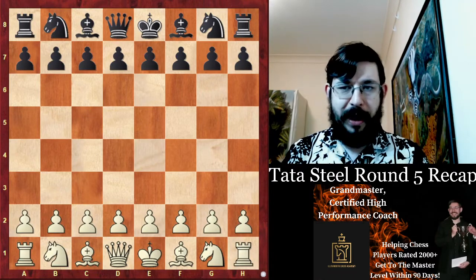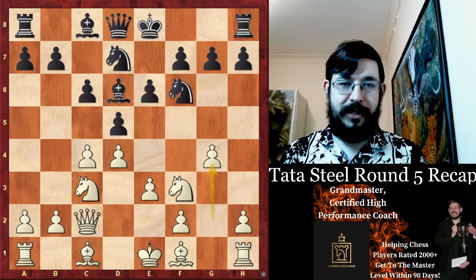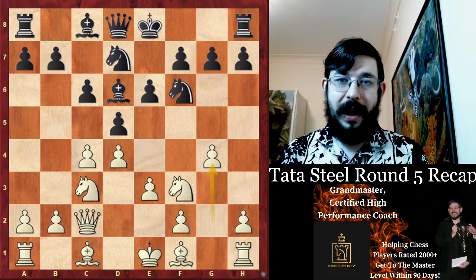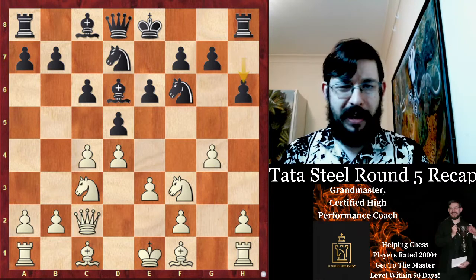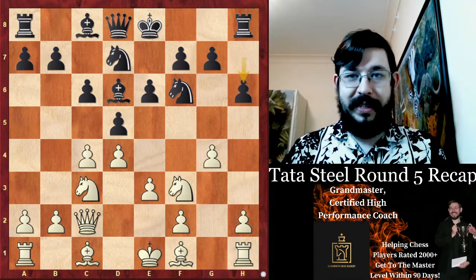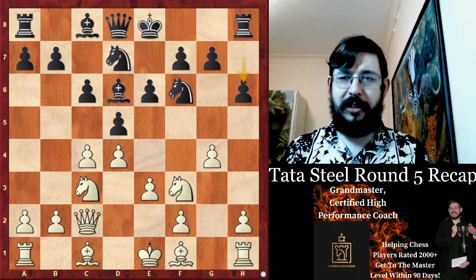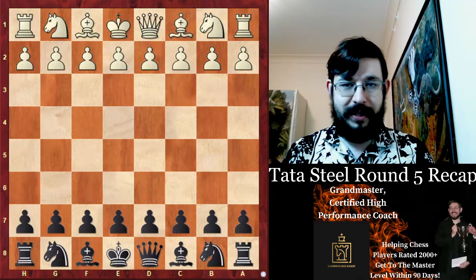There was also a long game between Esipenko and Caruana, where Esipenko played one of my favourite systems as a kid - g4 in the Sveshnikov-Shirov attack - but Caruana neutralised it pretty well and it ultimately ended in a draw. I'm not going to analyse it, because if I analyse some of these games there's just not going to be time to cover any of the Challengers games, and I do want to get to some of those at least.